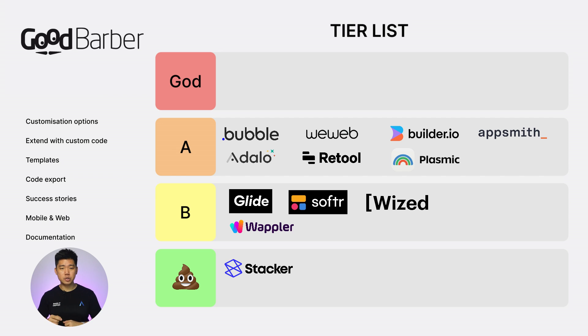Next, GoodBubber. Customization options: 1. Extend with custom code: 1. Templates: 1. Code export: 0. Success stories: 1. Web and mobile: 2. Documentation: 1. Total score: 7. B tier.